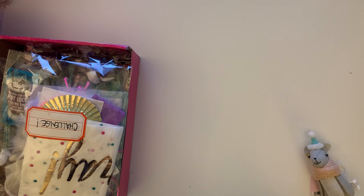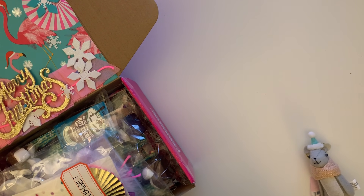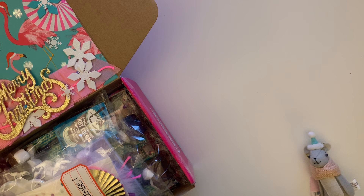Hey guys, welcome back to the channel! Thank you for coming back. Today's video is going to be about a box that I received in the mail from Nikki — she's craftymailer on YouTube and I think on Instagram as well.